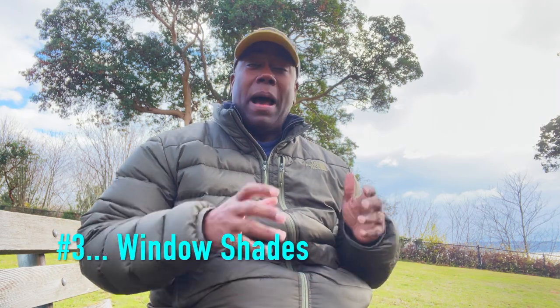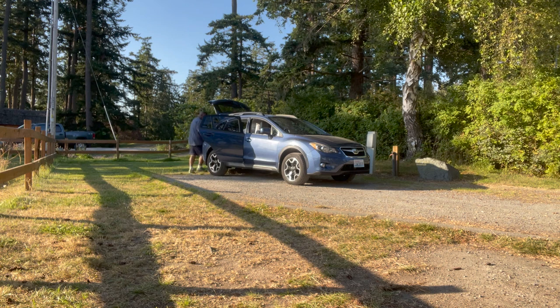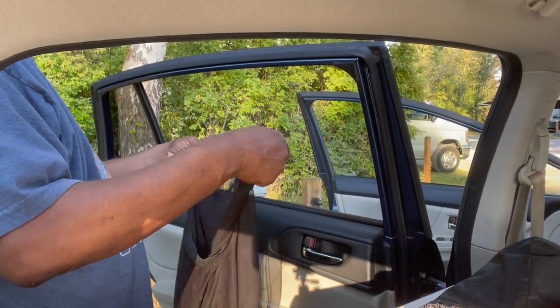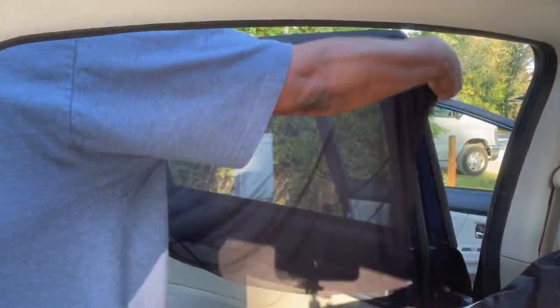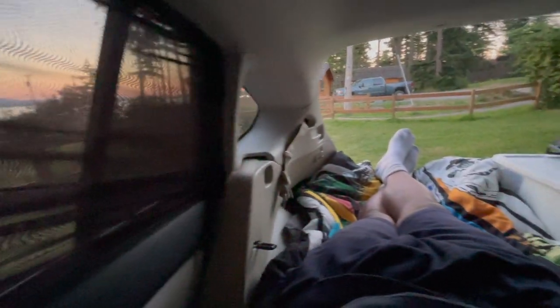Number three on the list, and this is probably the most asked-about piece of gear I have: my window shades. One of the most important things when you're car camping is to make sure you have ventilation going through your rig. These car camping shades are absolutely fantastic — they just slide over your windows and give you great ventilation.